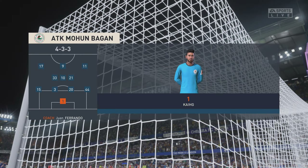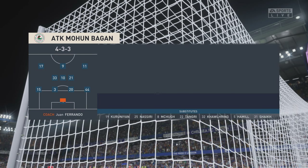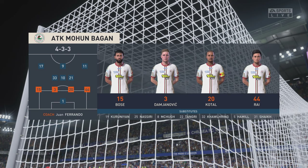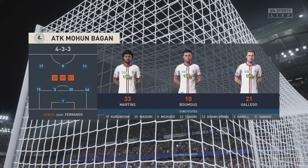Let's have a look at the initial eleven for the visitors. The wingers will be key here. They have to choose the right time to give width, and the right time to come infield to support the centre-forward. If they can do that, they're a potent front three, no doubt about that.